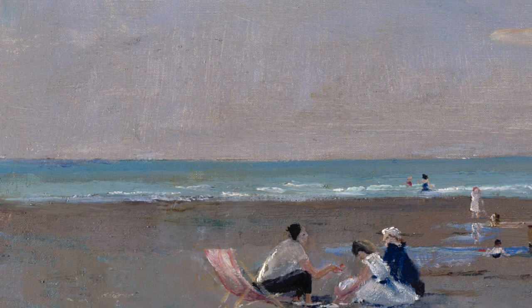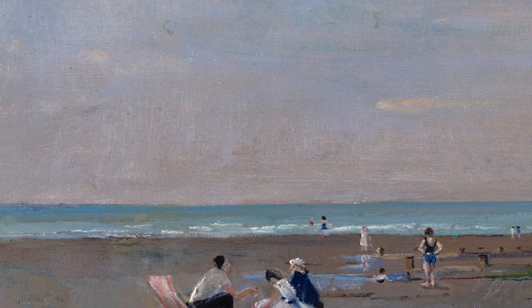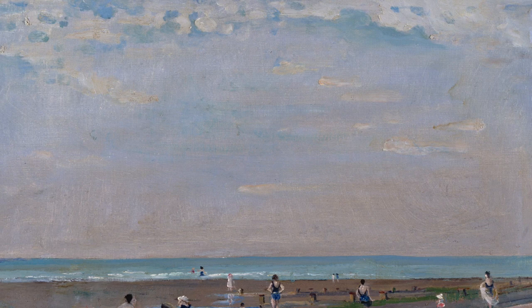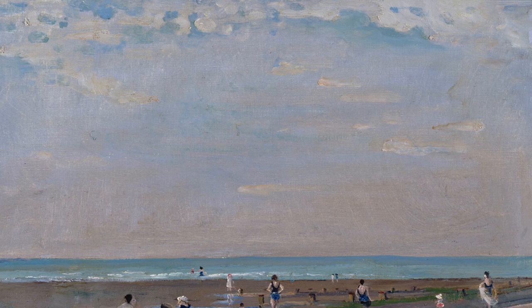And moving upwards to a wide expanse of open sky, and small scudding clouds, softly lit by the sun, drifting high beyond the top of the painting.